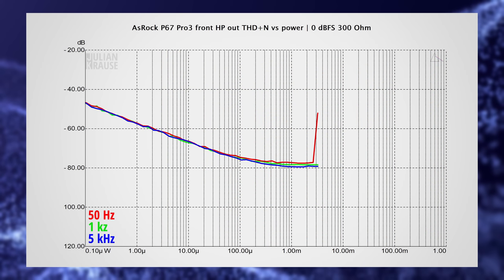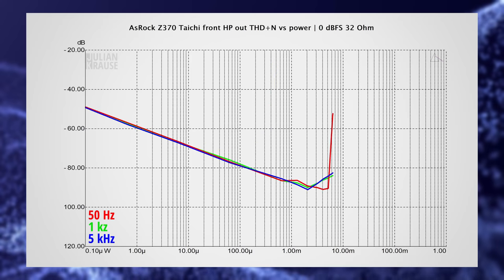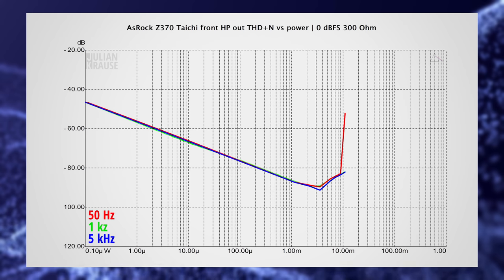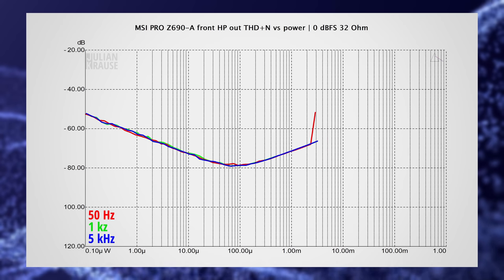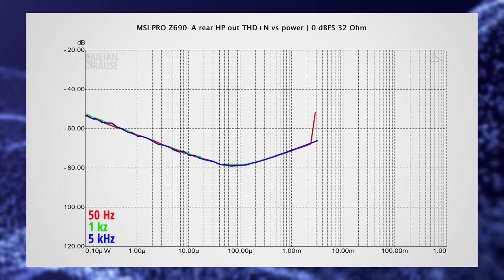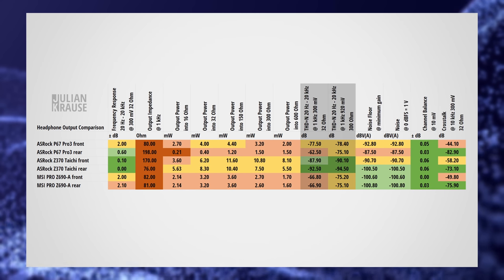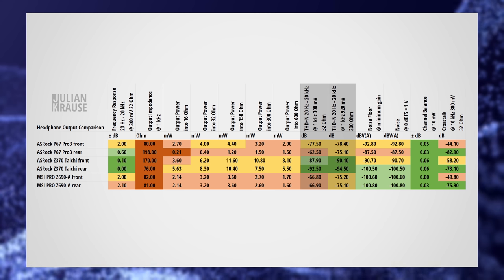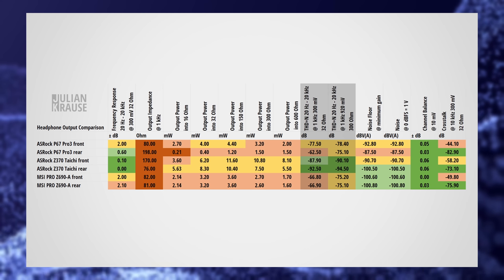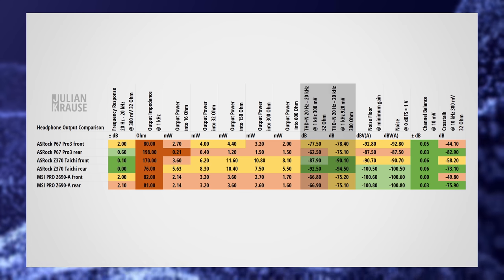Now flipping through the total harmonic distortion plus noise versus power graphs, but for the sake of sanity I'm not going to go any deeper into this. The measurements generally show that the P67 Pro 3 is the worst performer in this aspect, especially on the rear output with low impedance headphones. The MSI Pro Z690A performs okayish on both front and rear, and the Z370 Taichi actually performs really well here — it even outperforms a few interfaces, and at this point distortion is inaudible. The Pro Z690A and the P67 Pro 3 have considerably more distortion than what you would typically find on an audio interface. But let's be realistic: headphones themselves can easily have way more distortion than that, and I would argue that the distortion of the built-in audio is low enough to not be perceptible in practice.